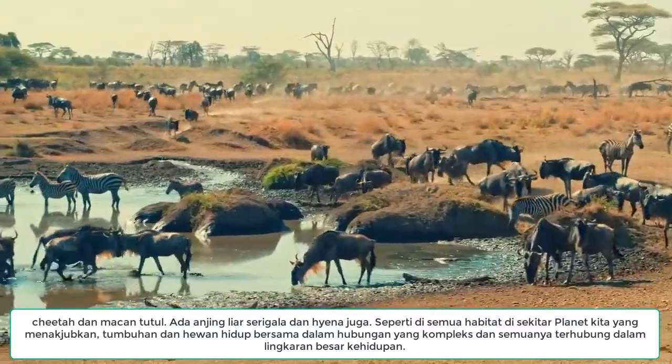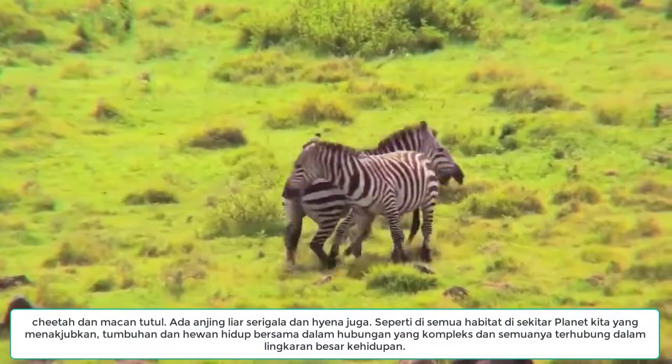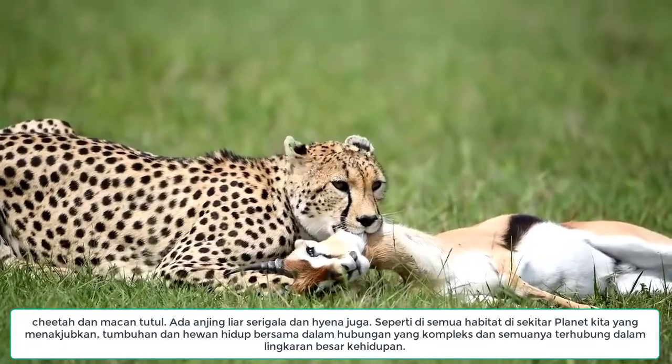Like in all habitats around our amazing planet, the plants and animals live together in a complex relationship and are all connected in the great circle of life.